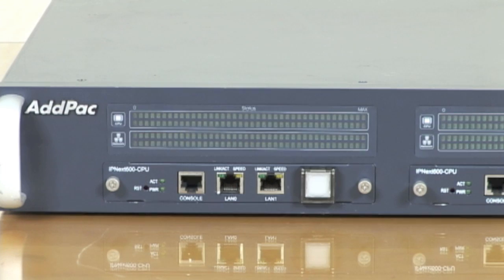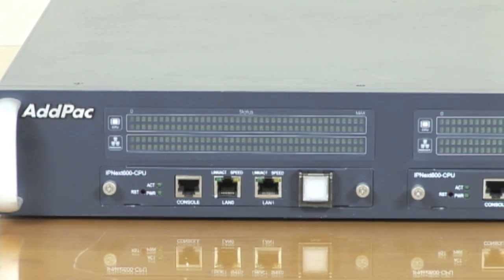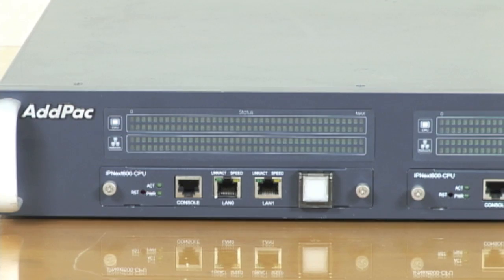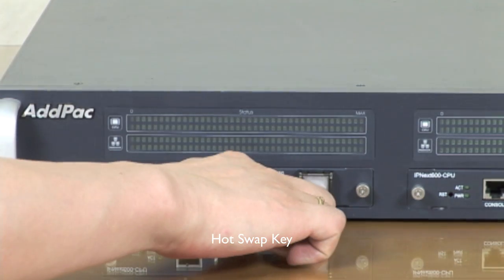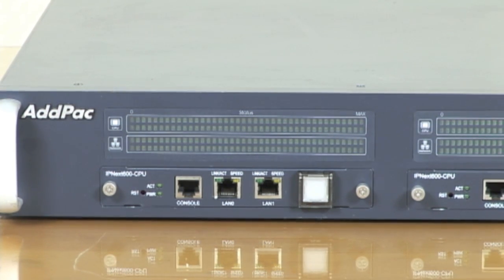It is operated by 512 MB NAND flash memory and 128 MB DDR memory. Our CPU also provides a hot-swap key feature. The hot-swap key allows exchanging with other modules while operating IPNEX 600 without turning off the power, which gives you more flexibility.